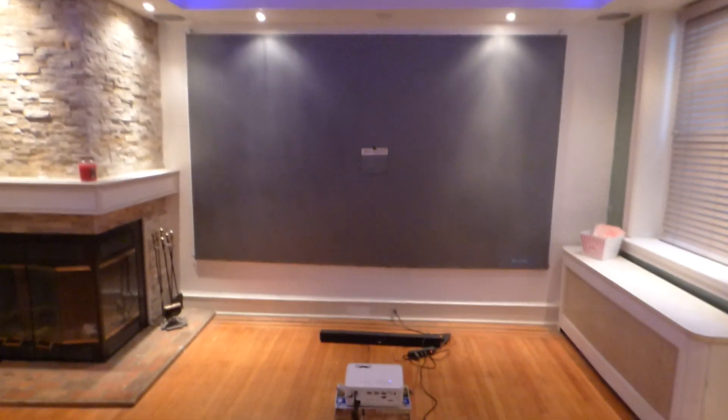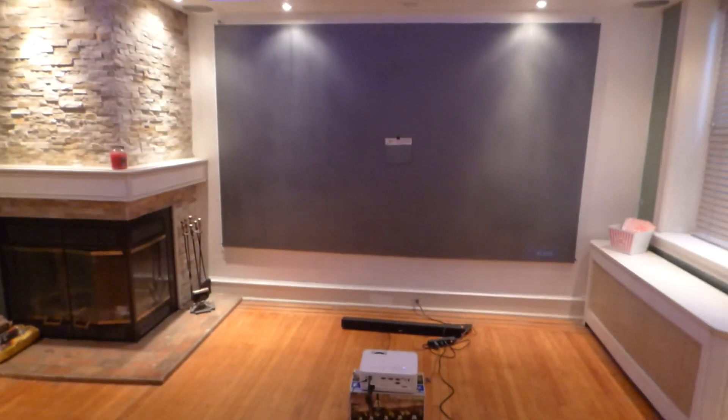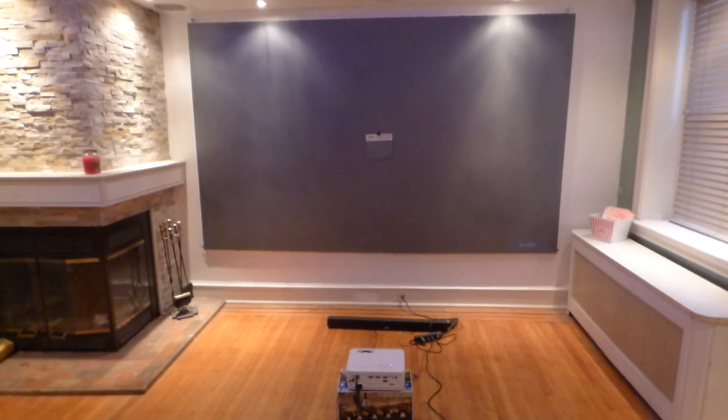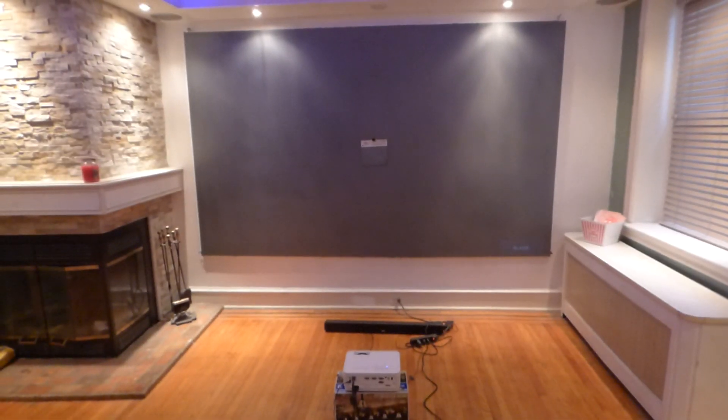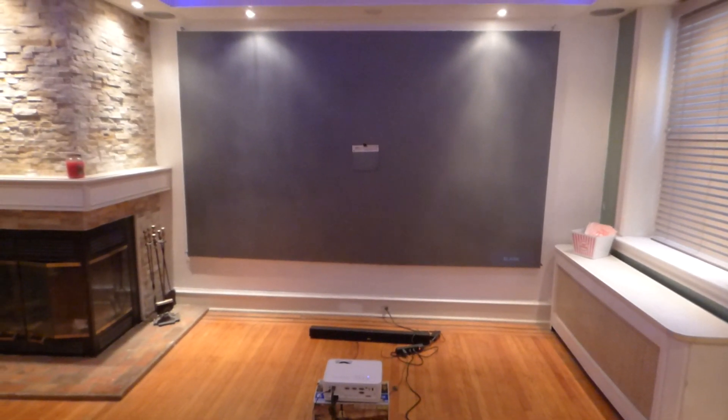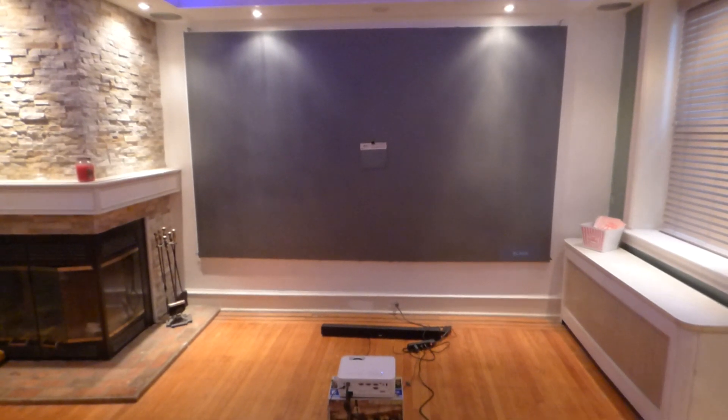The closer and the smaller the screen, the more the pixelations will be pushed together, giving you a tighter, sharper, and brighter image. The bigger the picture means the pixelations would have to expand, and you would lose some picture quality with that projector or screen.